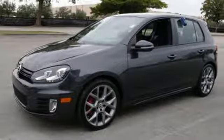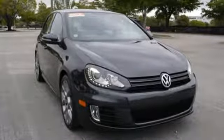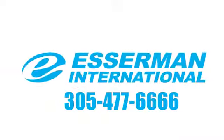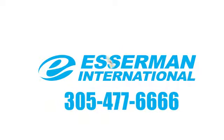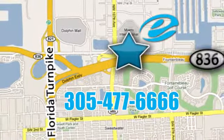They say a journey begins with one step. In this case, it begins with a test drive. Start your next adventure today. Experience Esserman International today — conveniently located off Highway 836 and the Florida Turnpike in Miami.